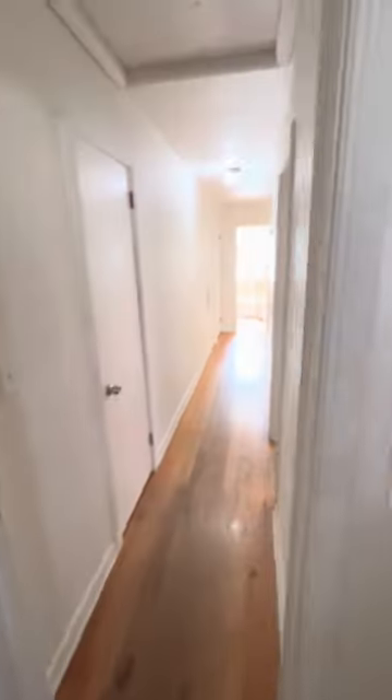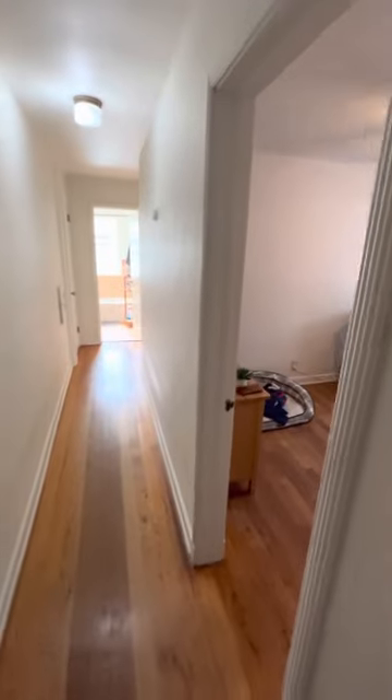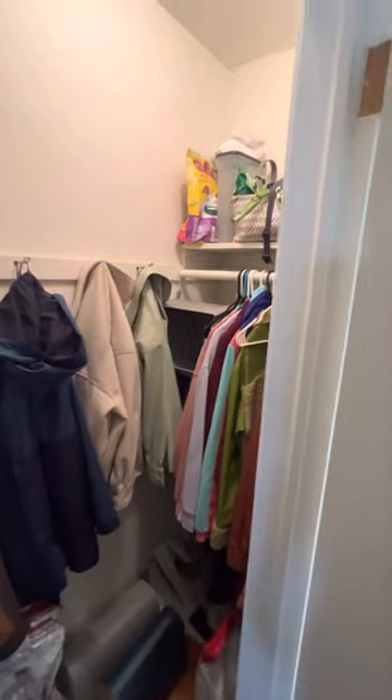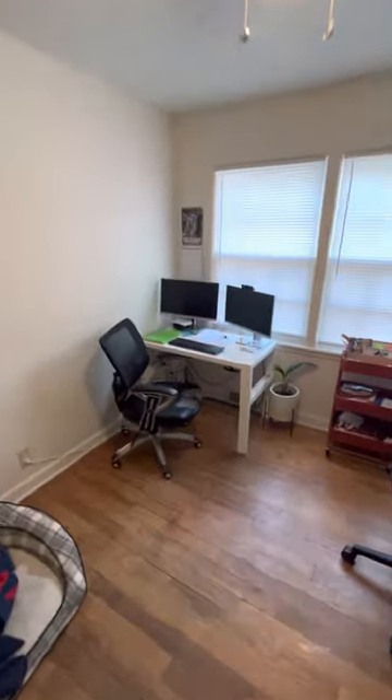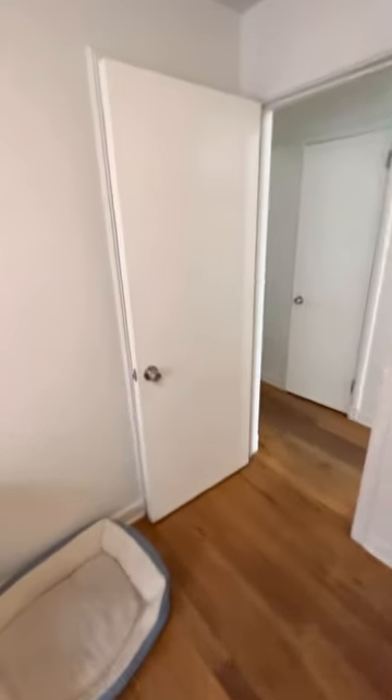On the main level, we got two bedrooms and the bathroom. This is the coat closet. This is the second bedroom, which is now an office. Closet behind the door.